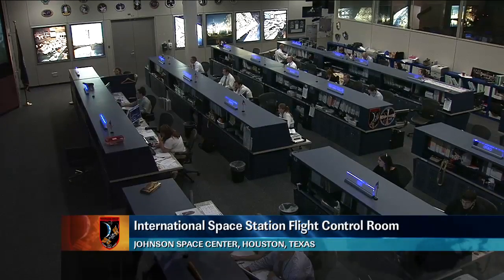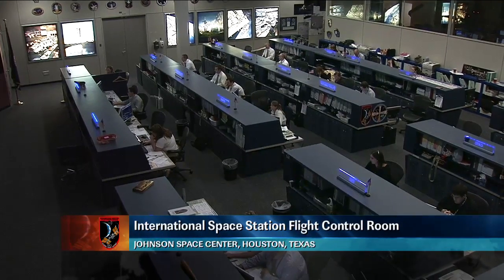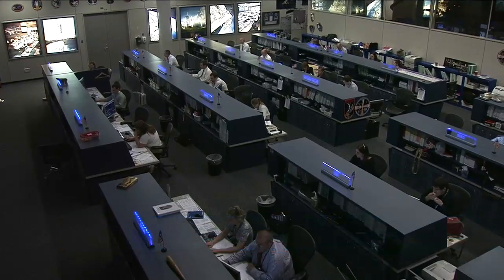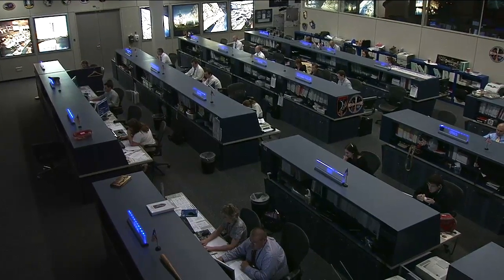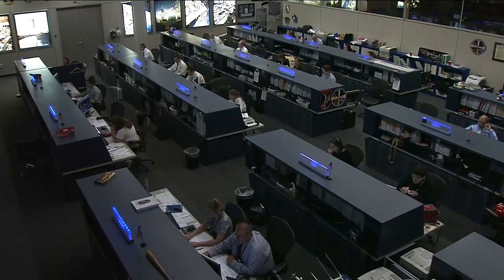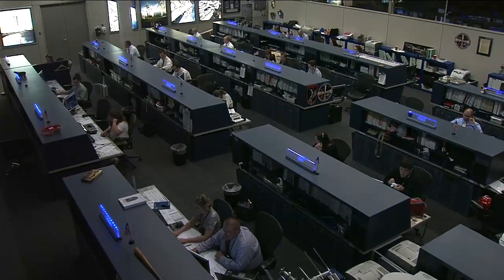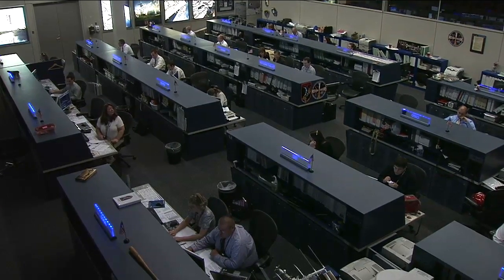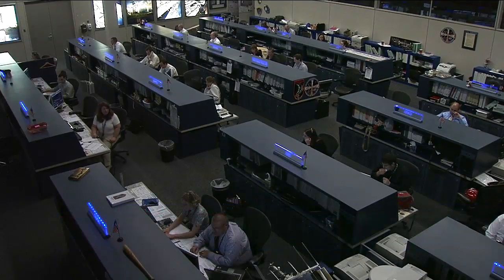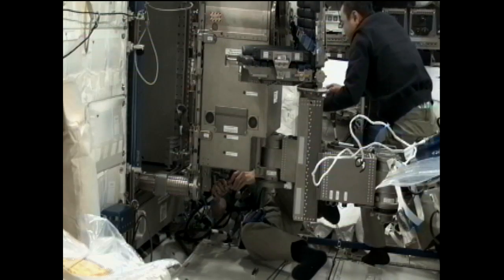Good morning and welcome to Mission Control Houston. We're inside the International Space Station flight control room for today's ISS update on Wednesday, August 31st. The team here is watching over systems aboard the space station and following along with the activities of the Expedition 28 crew members, who are working through the early afternoon of their day on board. The crew members are focusing on experiment work and maintenance activities today.